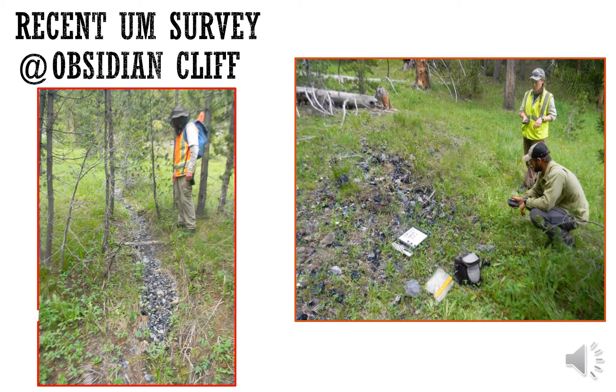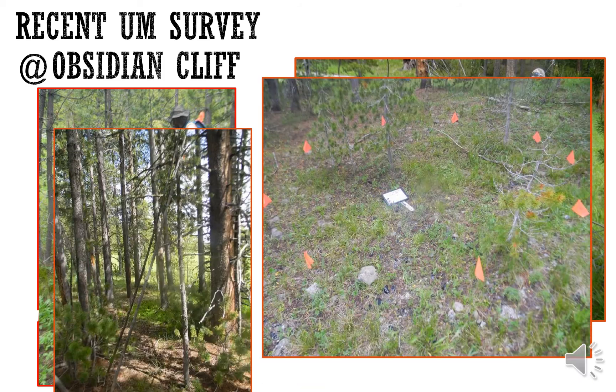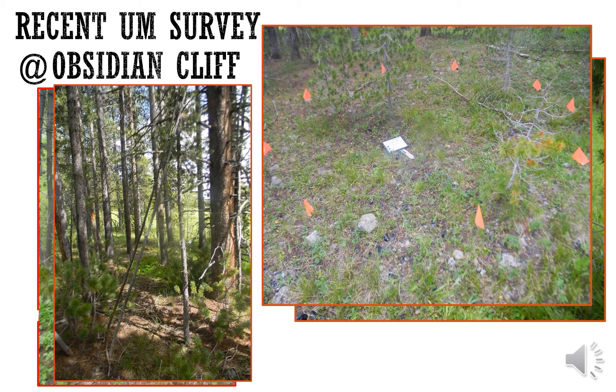The University of Montana conducted a survey of power lines that stretch along Sulphur Creek south of Obsidian Cliff. These photographs show the dense distribution of obsidian at the site. The survey also found a couple of stone circles and some possible tipi poles.